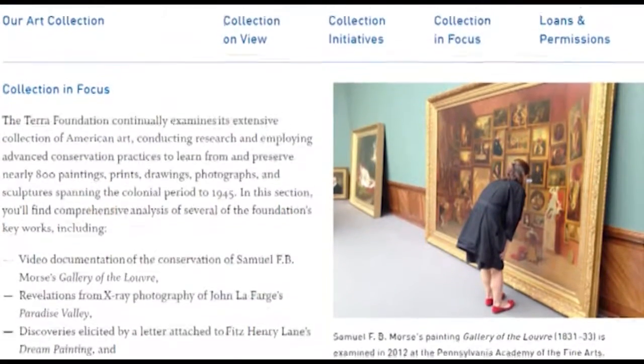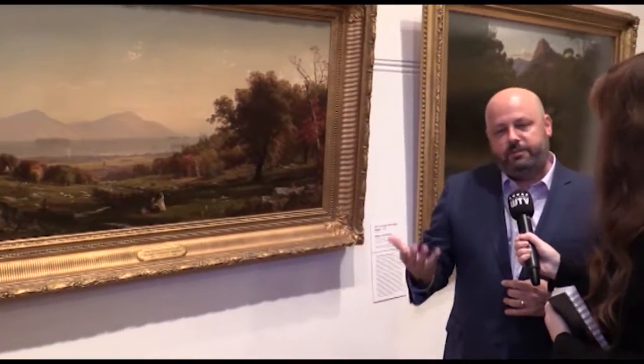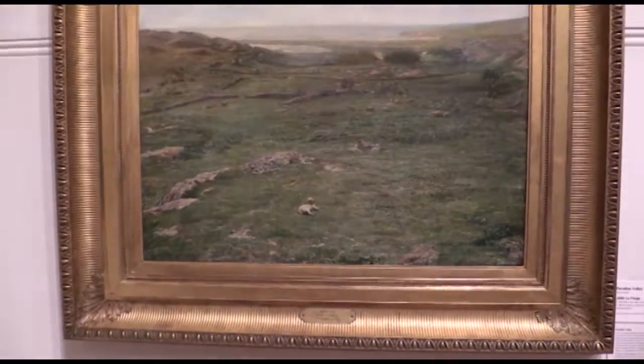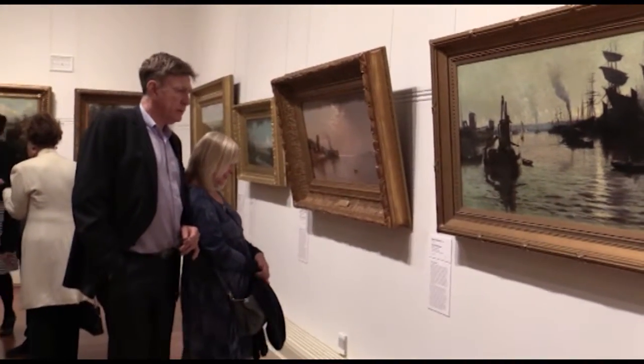The Terra Foundation evolved out of the collection of a single businessman, Daniel J. Terra, who started collecting around the bicentennial year, 1976 — the 200th year of American independence from Britain. He began building his collection, buying paintings of the 19th and early 20th century, and over time started to build a collection that could tell the story of American art and its development. He built a collection that was relatively comprehensive for its size and was always intended to convey that narrative of the development of American art and cultural history from the late colonial period to the early 20th century.